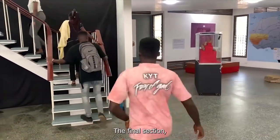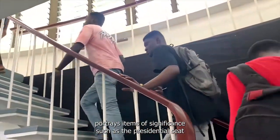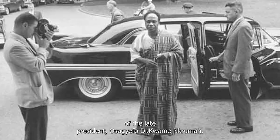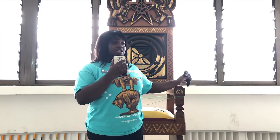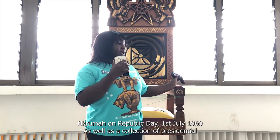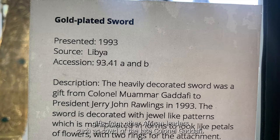The final section, which gives an overview of life after colonization, portrays items of significance, such as the presidential seat of the late president Dr. Kwame Nkrumah. We have here the chair of state, also known as the presidential seat. This is the original chair which was used in the swearing of Dr. Kwame Nkrumah on Republic Day, 1st July 1960. As well as a collection of presidential gifts from other African leaders, such as the sword of the late Gaddafi.